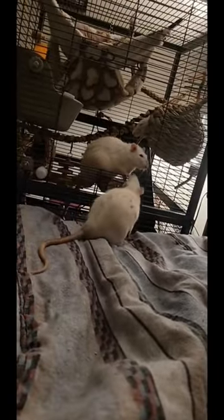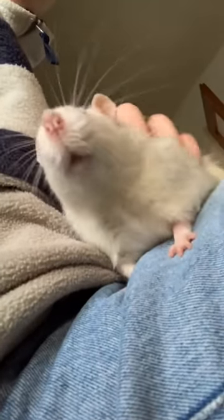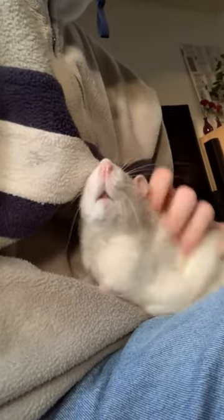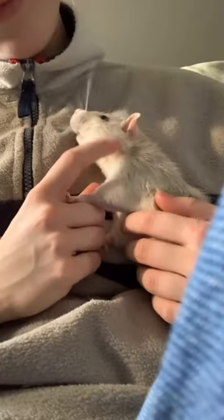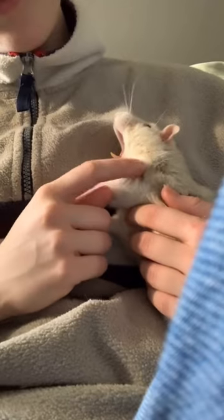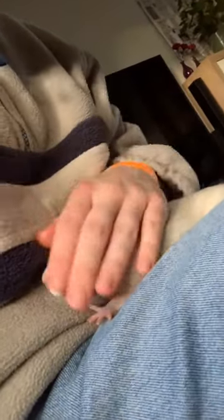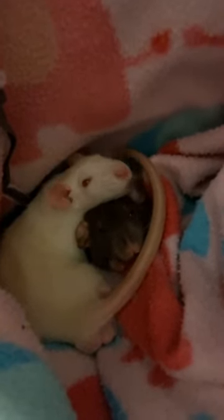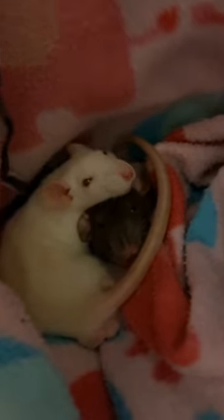A happy rat is a healthier rat. In conclusion, it's crucial as a rat owner to recognize the signs of illness, be familiar with common health issues, and know when to seek veterinary advice. By maintaining a clean environment, providing a balanced diet, and ensuring socialization and enrichment, you can help prevent many health issues and ensure your rat lives a happy, healthy life. Thank you for watching, and we hope this information helps you care for your beloved pet rat.